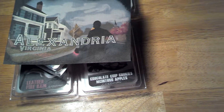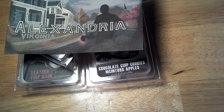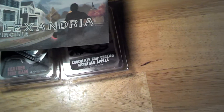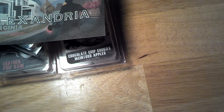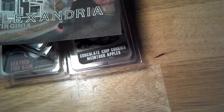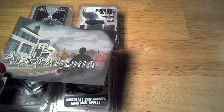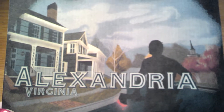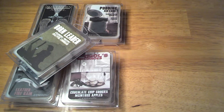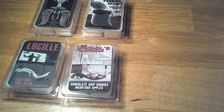So that was the October Stranger Things box. Second season. Alexandria — this is from Walking Dead. My son is a huge Walking Dead fan. I've never been a fan of zombies.